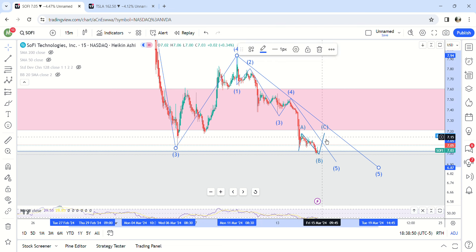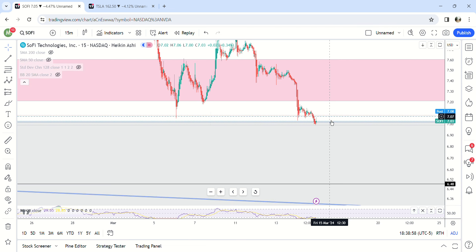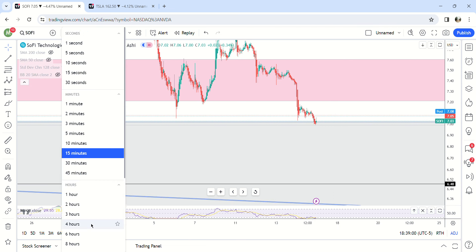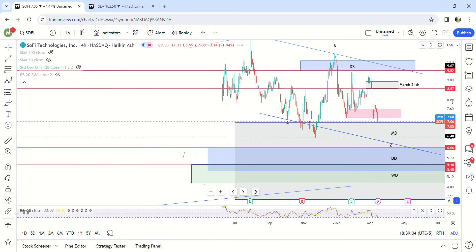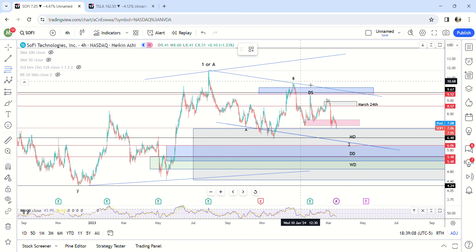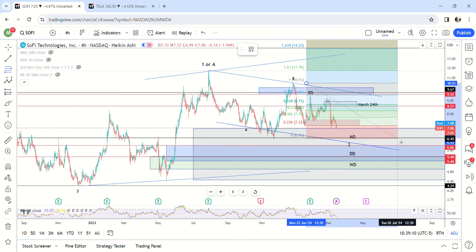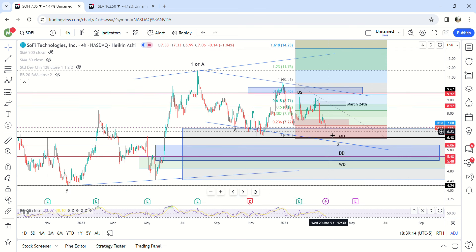We're pretty much in the late stages. This is a great place to accumulate, especially here in the monthly demand — this is where all the institutions are going to be accumulating if they haven't already. After this move is complete, we're looking at a move all the way up to $14 bucks for the next move.